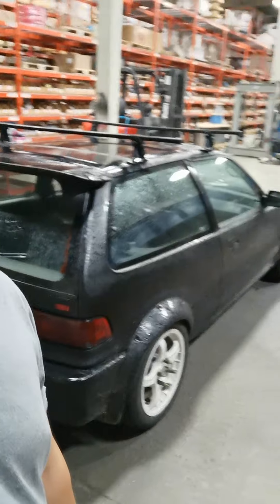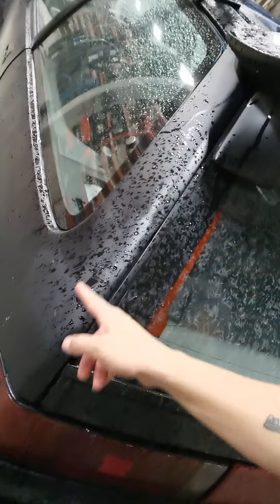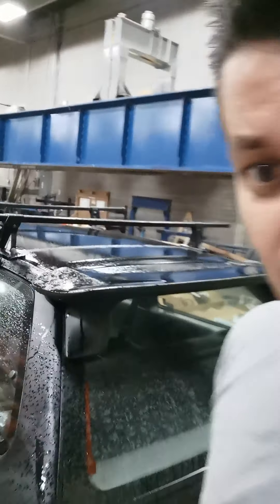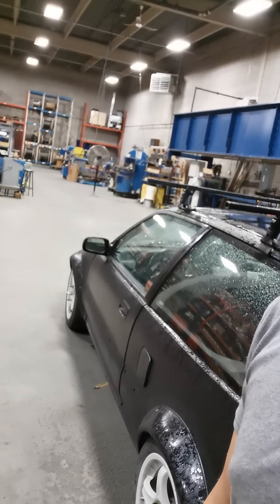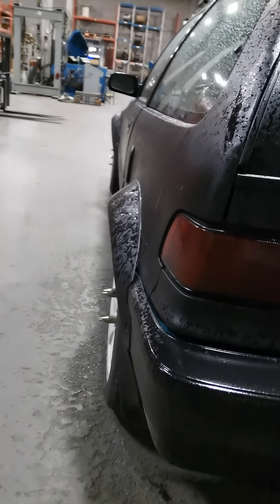I picked this car up for a song and a dance. It's a little beat up — it's got some rot, it's got some Bondo. Got some crap over here too. She's pretty hashed, pretty beat up, but she's got some solid bones to work with. The wide body fender flares are actually pretty dope. I like them a lot.